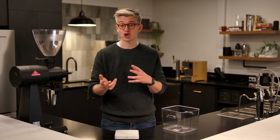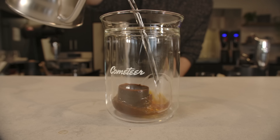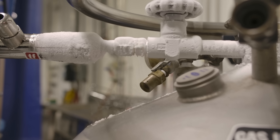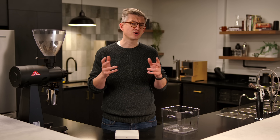Now, if you're unfamiliar with Cometeer, they buy delicious coffees, extract them, and flash freeze them, so all you have to do is melt that back into hot water to have a delicious cup of coffee. Which means they've got lots of liquid nitrogen, and so we're going to be replicating, to start with, the experiments of Chris Hendon.